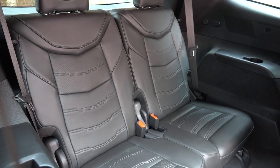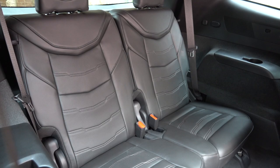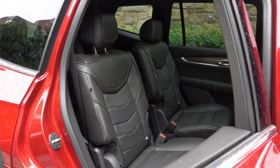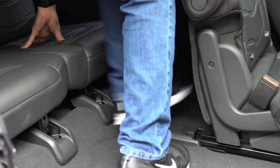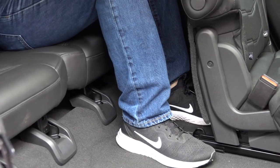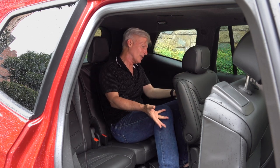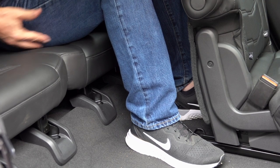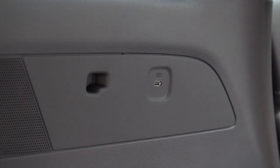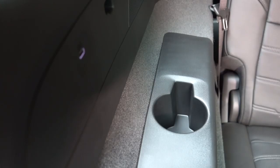It's row number three that will draw families to the XT6, and Cadillac execs feel it will attract younger buyers. It's easy enough to get to the back. Compared to the Escalade, it takes less effort for kids and adults to get back there since the floor is lower. I'm 5-foot-9 — headroom is good with the mid-row adjusted for my comfort. Legroom and footroom are adequate. It's okay back here for adults. The seats are low so there's enough headroom, and everybody gets their own USB port and cup holder.